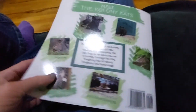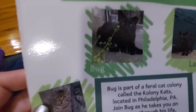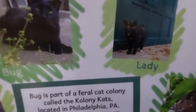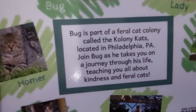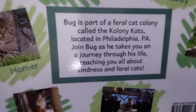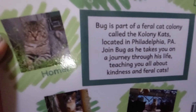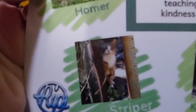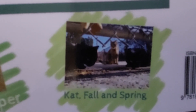And then on the back it says, Meet the Colony Cats. You've got Pug, who is narrating the story. Lady. Pug is part of a feral cat colony called the Colony Cats, located in Philadelphia, PA. Join Pug as he takes you on a journey through his life, teaching you all about kindness and feral cats. There's Homer, there's a big tabby, a striper, and what looks like two black cats and another cat in the background. They're named Cat, Fall, and Spring.